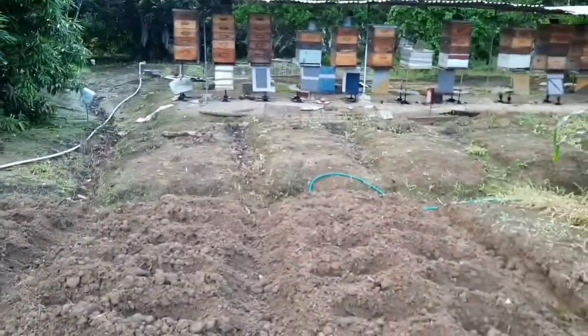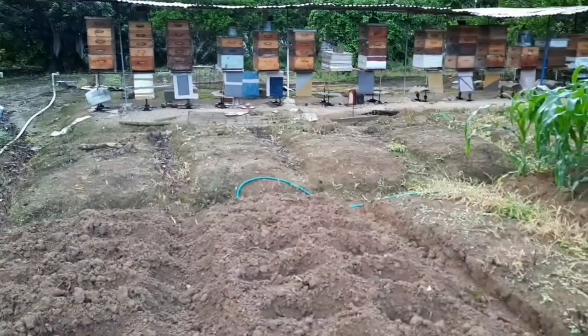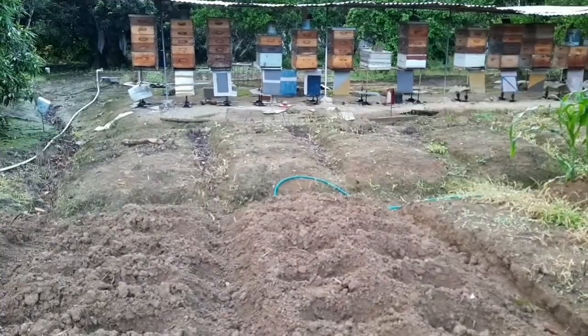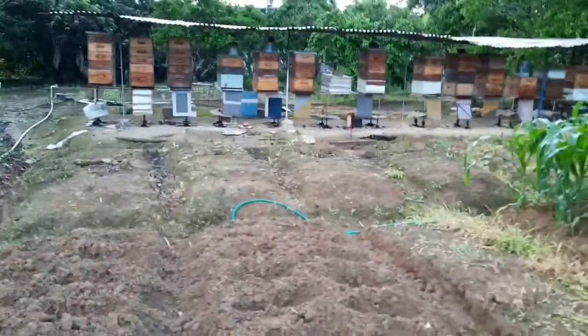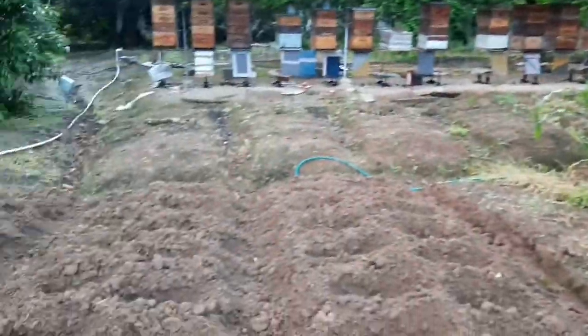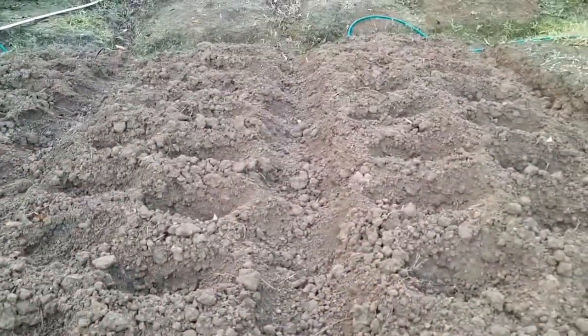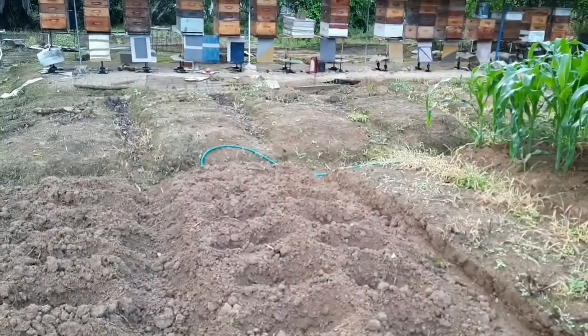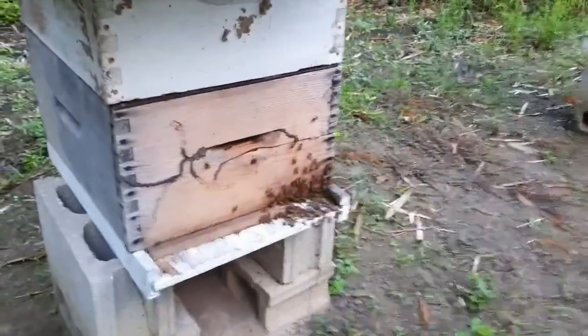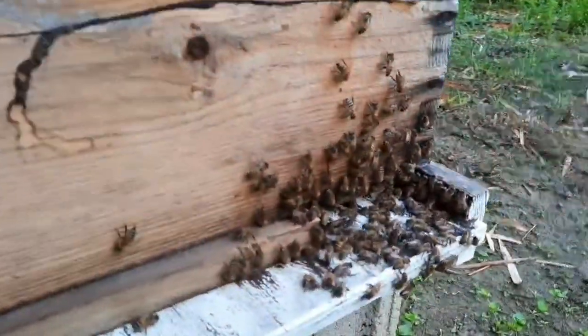Thanks very much for watching. I have a couple of things to share with you so keep looking. As far as the corn planting goes, I just have these other two beds here to finish up.